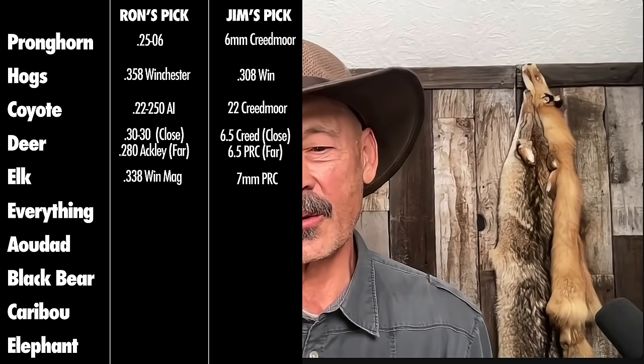Now the big one — elk. That's the one everybody always asks about, because for most hunters it may require a different firearm than what they already have. A lot of people have their 308 or 6.5 Creedmoor, and many do take elk with those, but when looking at an elk hunt, people want something a little different. So one cartridge forever for hunting elk — what would it be? 338 Winchester Magnum.